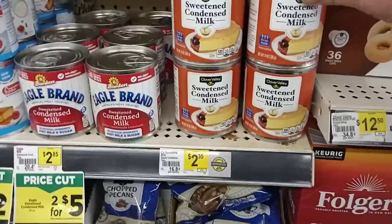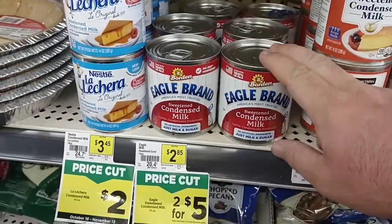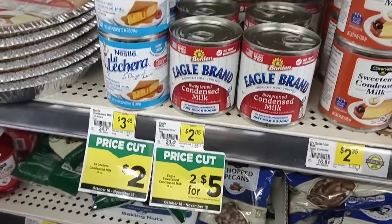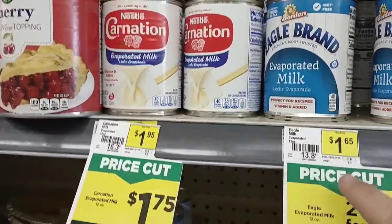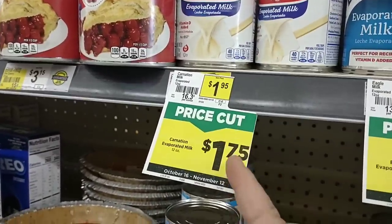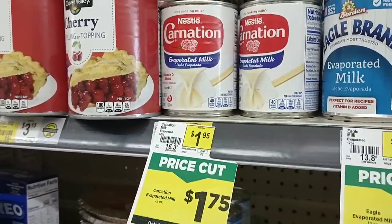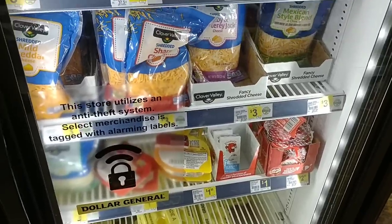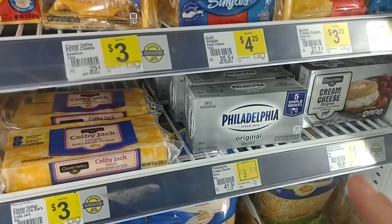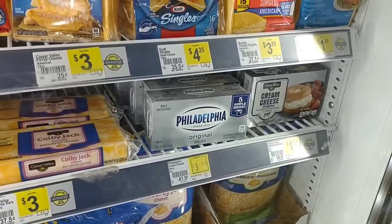The Clover Valley Sweetened Condensed Milk is $2.35, and the Eagle Brand Condensed Milk is $2.85 with a sale at two for $5.00 — you do have to buy two. Eagle Brand Evaporated Milk is two for $3.00, making them $1.50 — compared to $1.75 on sale and $1.79 regular price for Nestlé Carnation pretty much everywhere. Shredded cheese is now $3.00, and Philadelphia Cream Cheese is $3.50. Clover Valley Cream Cheese is $1.50.